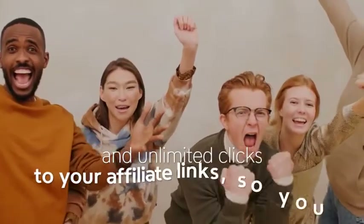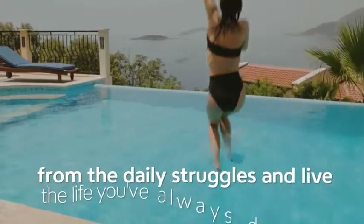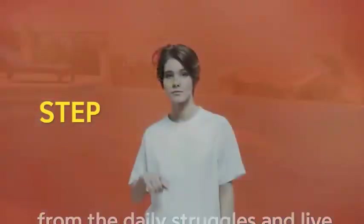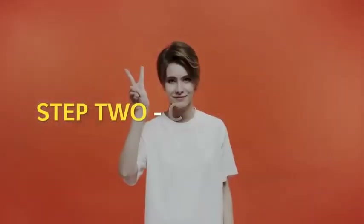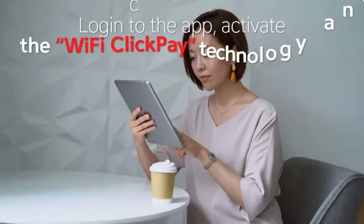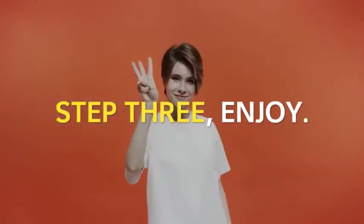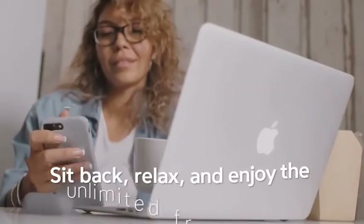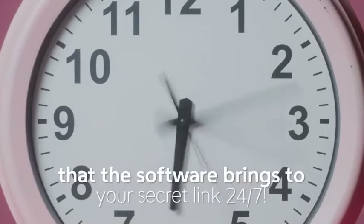If you can follow these three super simple steps, you'll be generating free buyer traffic and unlimited clicks to your affiliate links. Step one: purchase — grab a copy before the price increases. Step two: copy and paste — log into the app, activate the Wi-Fi Click Pay technology, and copy and paste your link. Step three: enjoy — sit back, relax, and enjoy the unlimited free buyer traffic that the software brings to your secret link 24/7.